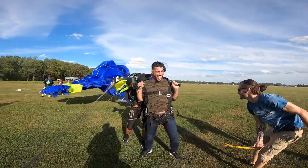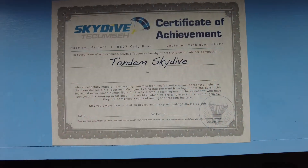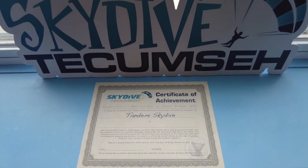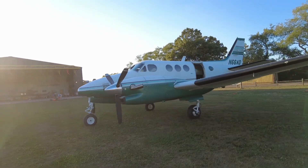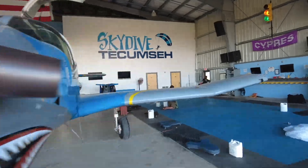Once you've landed and celebrated your accomplishment, your instructor will present you with your personalized certificate of achievement. We look forward to sharing the blue skies with you here at Skydive Tecumseh!